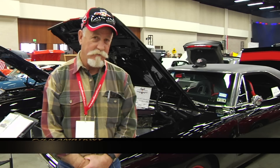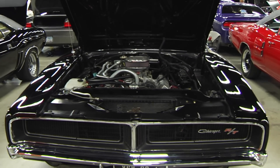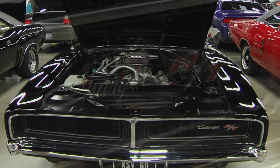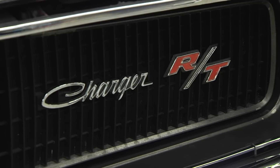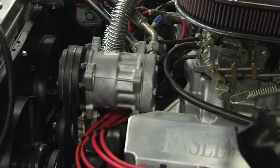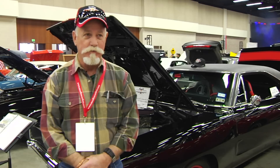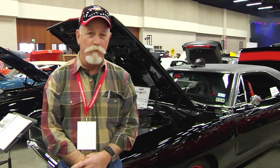My name's Jeff Sellers, and my wife and I brought our 1969 Dodge Charger RT to the show here in McAllen. This is the car Dad wouldn't let me have in high school. My son calls it Black Death. It is a documented numbers-matching car with a 512 cubic inch stroker engine producing approximately 560 horsepower.